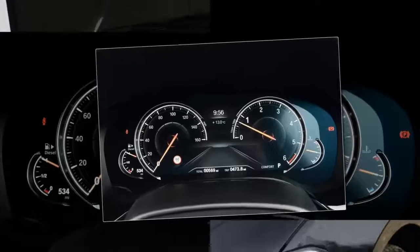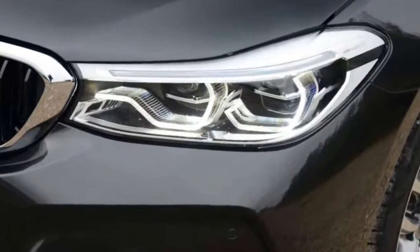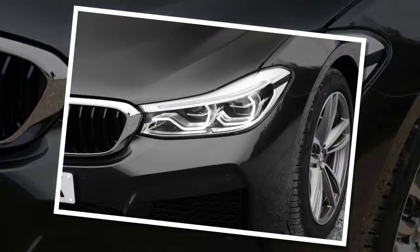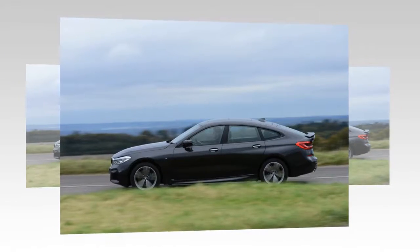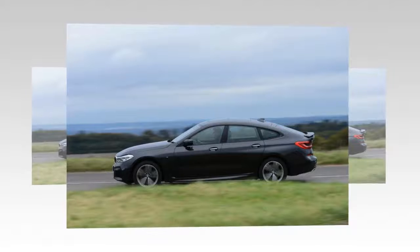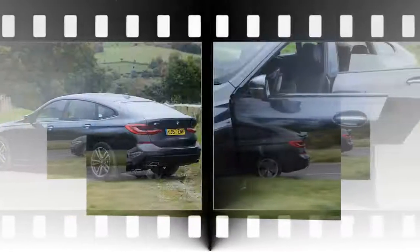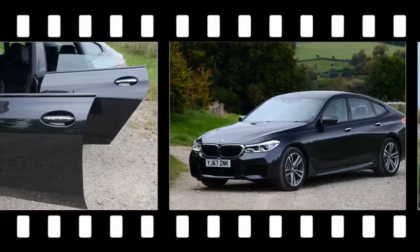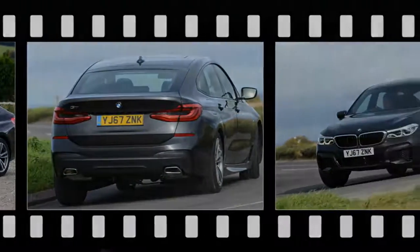The engine lineup is a bit limited, with only three options at launch. The entry-level 630i GT gets a 4-cylinder turbo-petrol motor, while the flagship 6-cylinder cars are badged 630d and 640i. We've not driven the most basic model yet, and every car we've tried has been in M-Sport spec, though an SE is also available. All cars use an 8-speed sport automatic gearbox, while xDrive all-wheel drive is optional on the 30d and standard on the 40i.